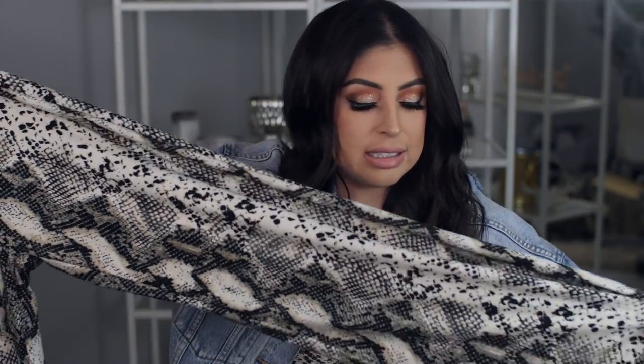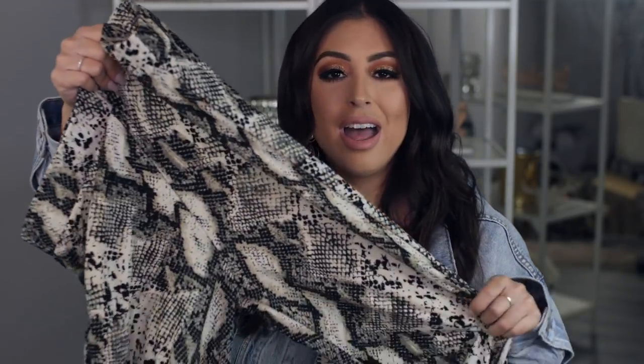I love pairing denim with something like this. You can also add like a plain bodysuit or even a teddy coat for some texture, but just make sure it's still a neutral color — you don't want to go crazy with it. And if you did really want to add color, one of my favorite colors to pair with a lot of these animal prints is red. I love adding like a pop of red, or even a red teddy coat would look super cute. I love these pants also.